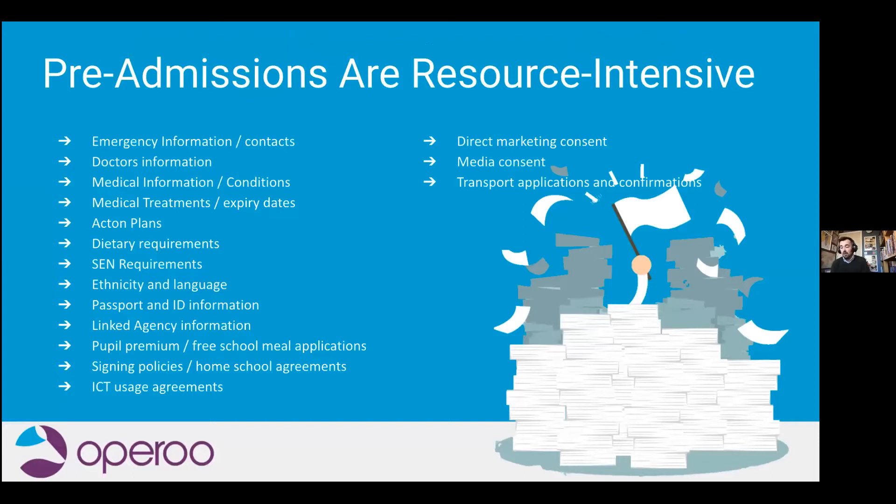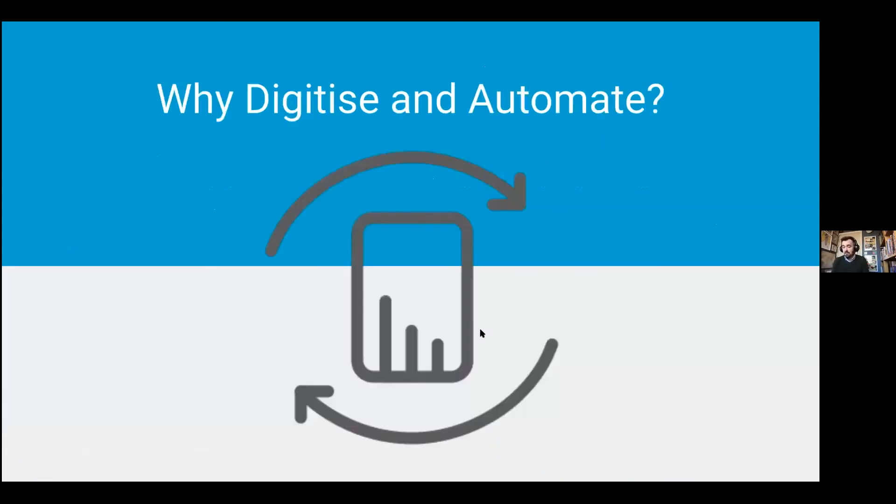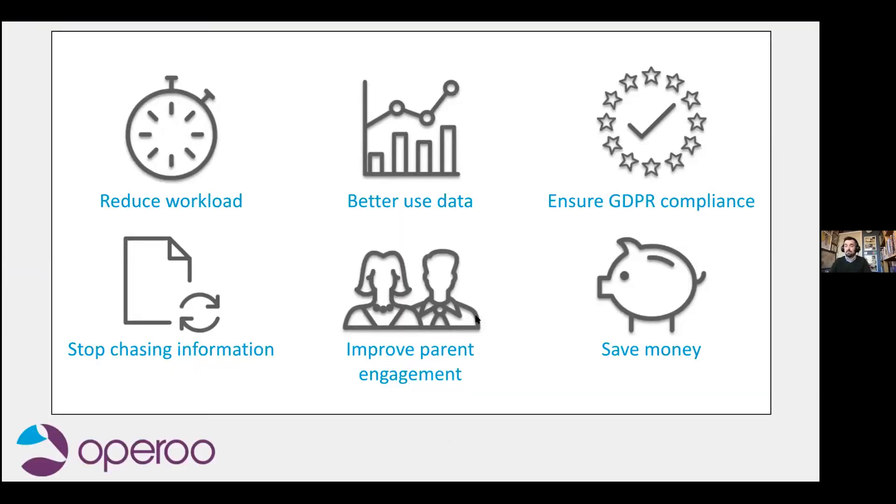But let's dive into admissions. From working with schools across the UK, we know that one of the most — if not the most — resource-intensive processes is school pre-admissions. Here's a list of just some of the basic documents, forms, consents and workflows your school needs to complete during this application and induction phase of pre-admissions. And it can get quite overwhelming, especially if this is all on paper or requires a lot of manual processes in the back end. So if you're collecting data using a Google Form or similar, you've still got to get it into other systems, analyse it, and send out additional forms.